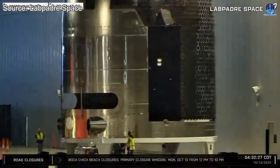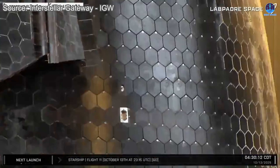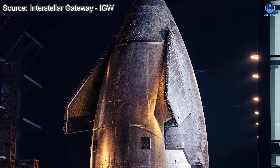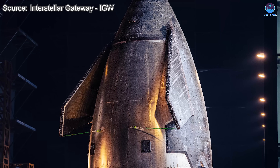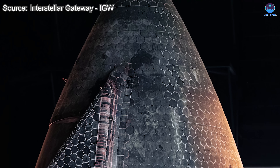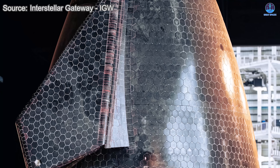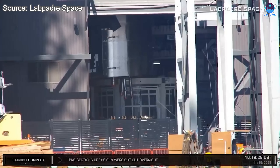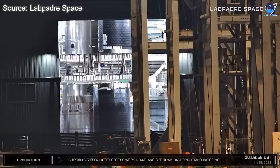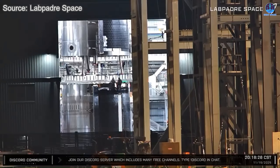The clues were visible weeks before s39 was fully stacked, as its various sections were rolled toward megabay 2. The heat shield tiles appeared noticeably different from previous vehicles. Observers who followed each rollout noticed how clean, uniform, and tightly arranged the tiles appeared. The gaps looked significantly reduced, the surfaces were smooth, and the bonding material between tiles appeared more solid and consistent. The same pattern held true across every section that arrived at the bay.